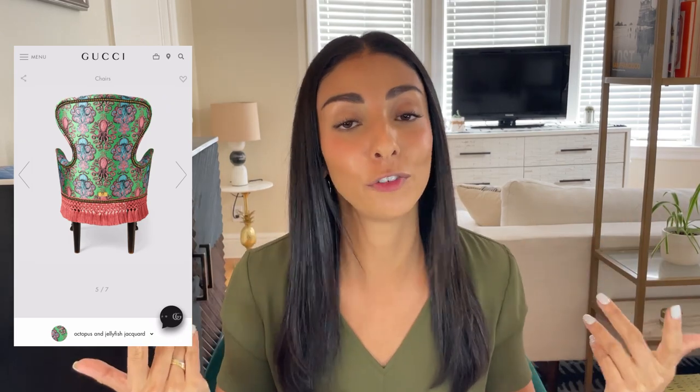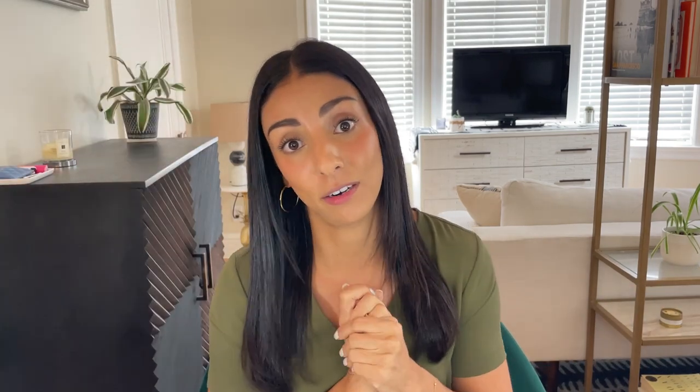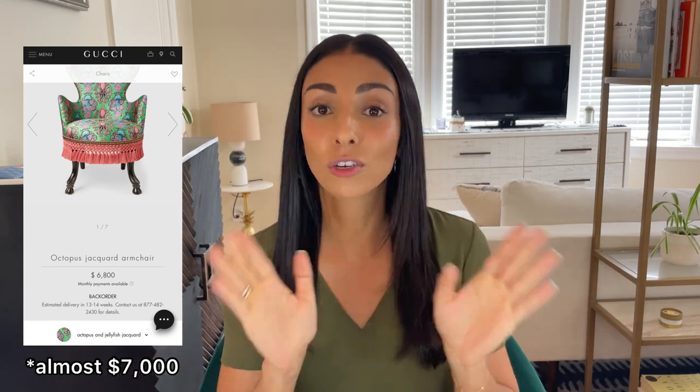Moving on to the next item — this is actually something I don't think I've ever talked about or shown on my channel, but it is something I have honestly been admiring from afar for years. For so many different reasons, I am not going to be buying it. It is this crazy and over-the-top Gucci jacquard chair with like a little octopus squid print on it. It's super specific — a very niche chair — and for a very niche chair, this is almost $9,000.